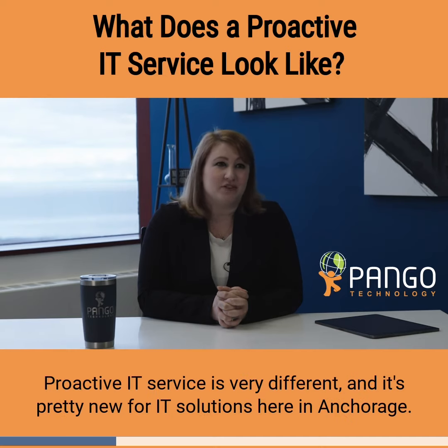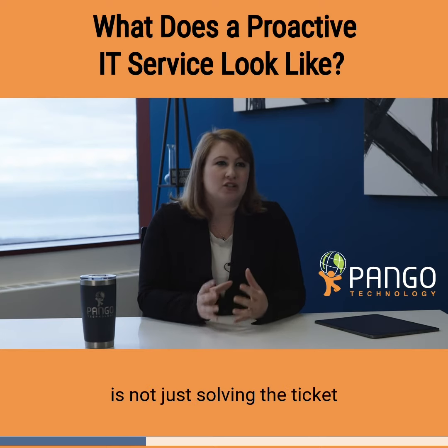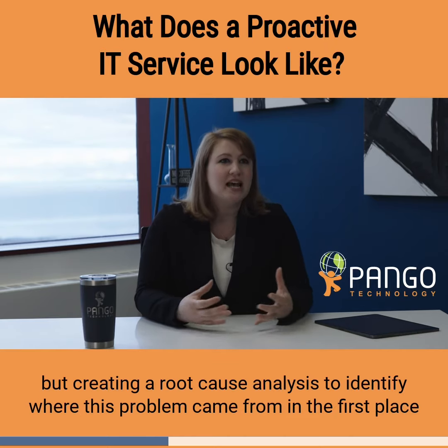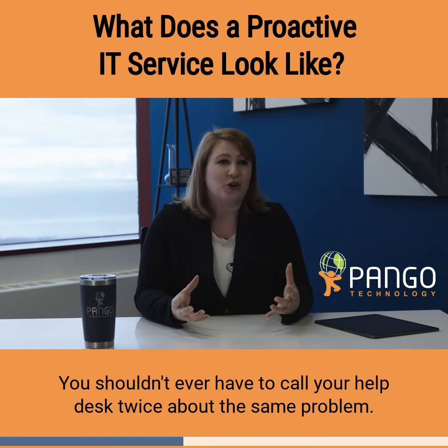Proactive IT service is very different and it's pretty new for IT solutions here in Anchorage. It means that every time a ticket comes in, your managed service provider is not just solving the ticket but creating a root cause analysis to identify where this problem came from in the first place and making sure that it's not going to happen again. You shouldn't ever have to call your help desk twice about the same problem.